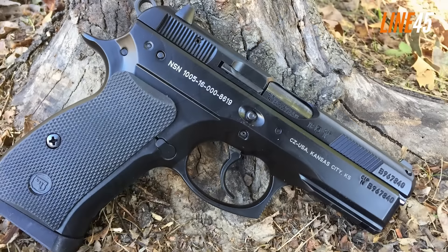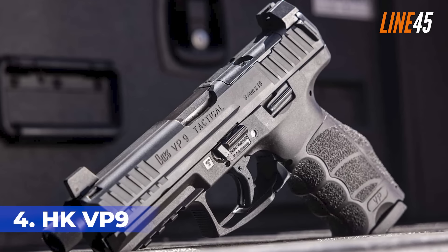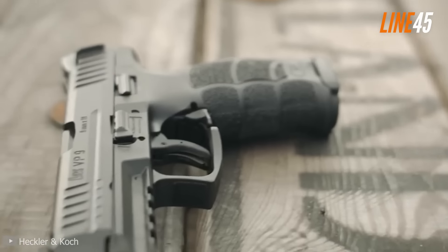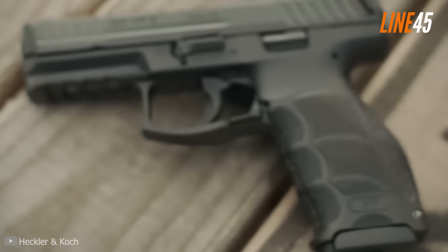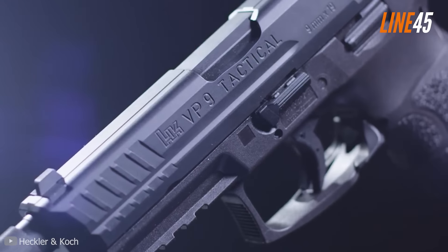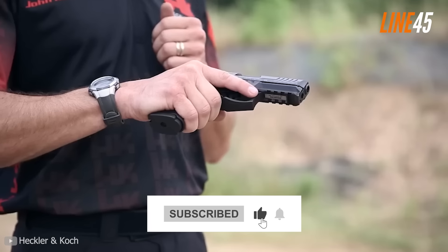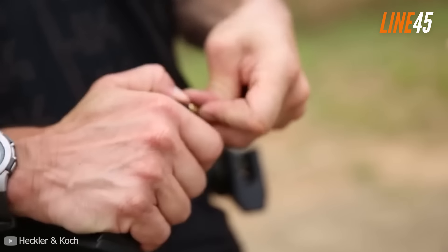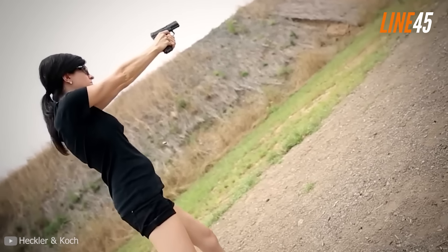This gun won't disappoint. At number 4 is the Heckler & Koch VP9, one of the latest 9mm Luger pistols on the market. Introduced in 2014, it is a high-capacity twin-stack weapon featuring a polymer frame and steel slide, capable of carrying up to 15 rounds — a similar capacity to the Glock 19.